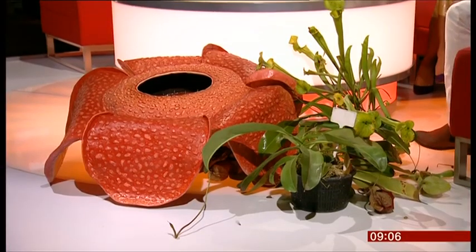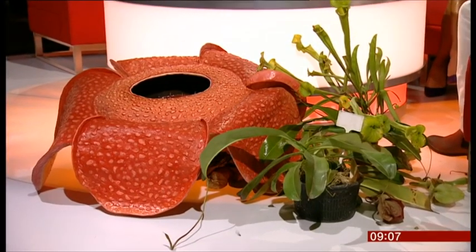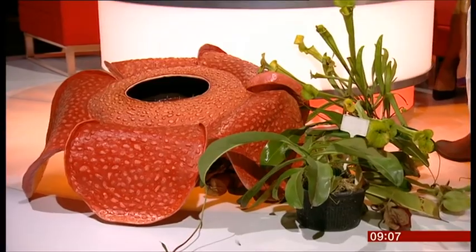Delighted to say he's with us now. Morning! These are wonderful specimens you've brought in. I got some strange looks as I came up to the studio with these flowers, but that's right — a lot of people, when they think of plants compared with animals, might think they're a bit dull or inanimate in some way, and really what this is all about is challenging that perception.